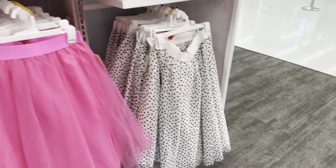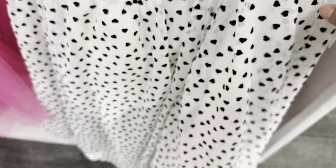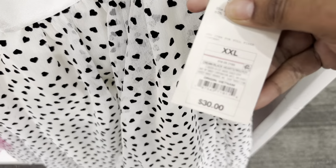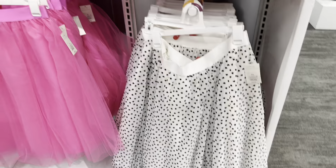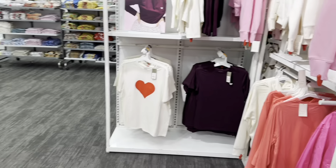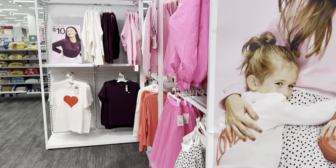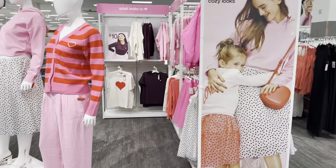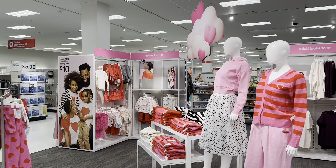I like that. Last but not least is the polka dot hearts mesh skirt for $30. That is it for today's video — thank you for coming with me during this Valentine's walkthrough of the clothing section. Hopefully you found something you'd like to purchase at your local Target. As always, thank you and I'll see you in the next one, bye!